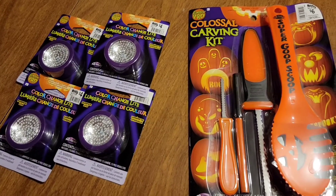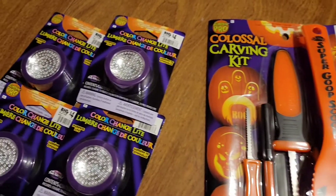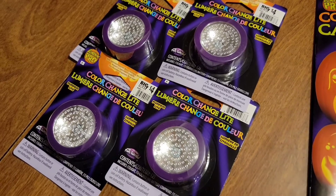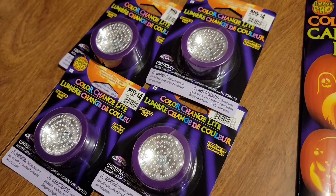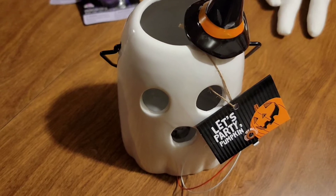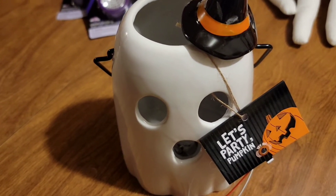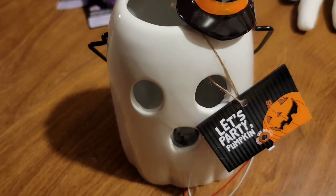From Big Lots, I picked up this pumpkin carving set, and also four LED color-changing lights. The outside is purple — I got all four. They did have orange ones as well. I also picked up this ghost. Very cute — I think you guys have seen this one in a Big Lots walkthrough.